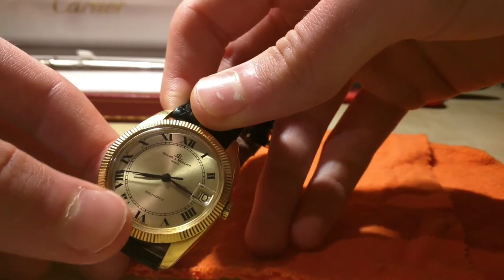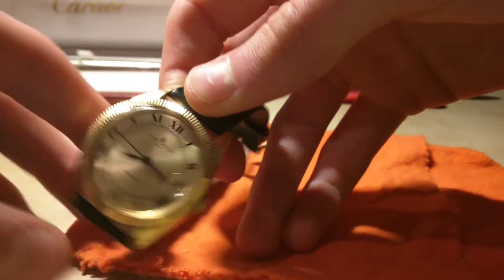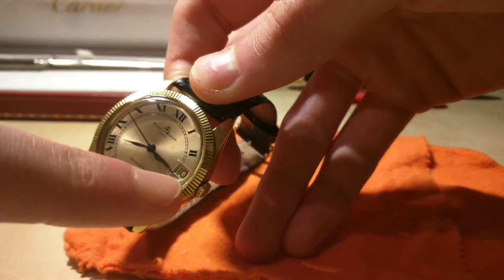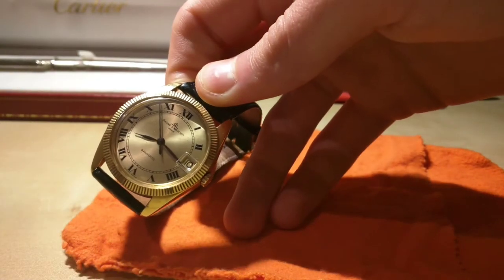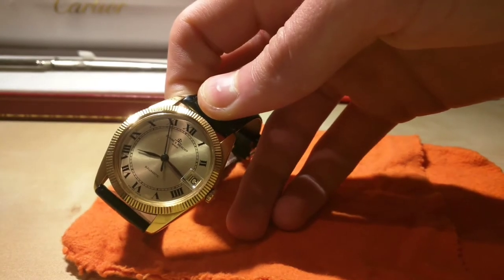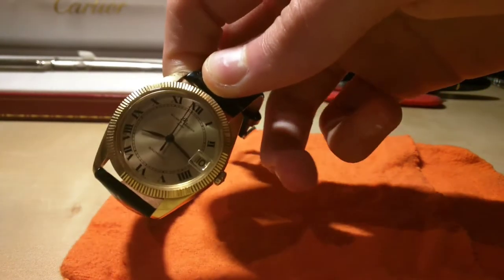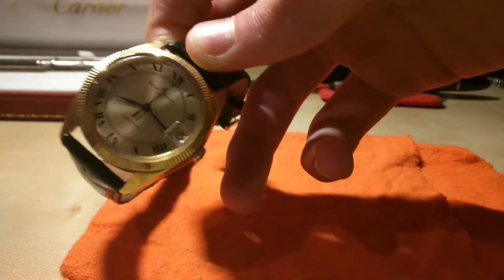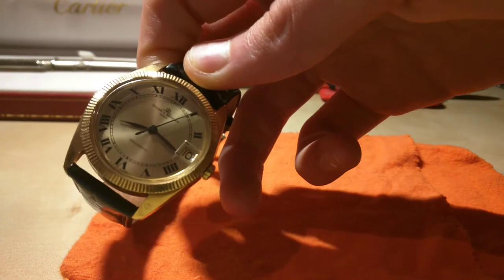It's Baume & Mercier Genève — Geneva — Swiss made at the bottom here. It has a date complication, although it has no quick-set, so to go through the days you have to scroll through all 24 hours of the day, which is a bit tiresome. But since I only wear this watch on special occasions, it's not really a problem — sometimes I don't even bother setting the date.